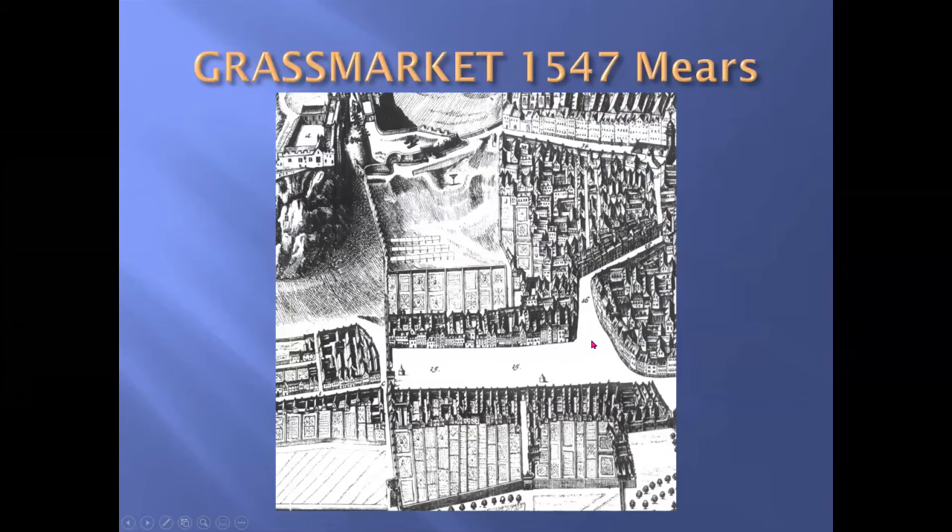This is another drawing used to look at the West Port — one of the gateways in the Flodden Wall. I've never been able to find any drawing or illustration of the West Port, so I have to assume it was no more than an arch. Nevertheless, it was one of the main entrances into the town, and a number of famous people have come into Edinburgh through this gateway.